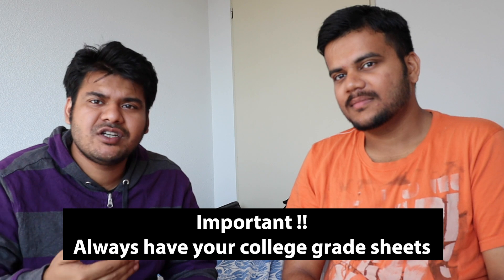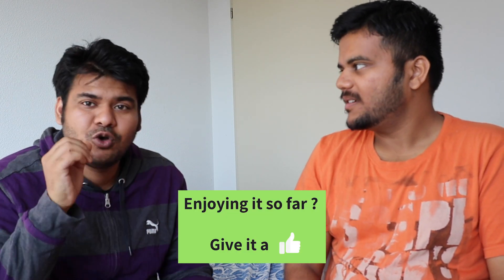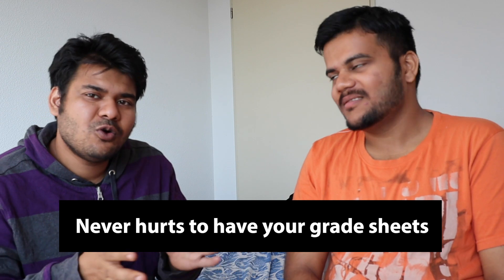One more tip: one of my PD engineering friends mentioned that when coming to the Netherlands from your home country, make sure to bring your grade sheets for your bachelor's and master's, and don't leave them at home. During his PD engineering application he was required to produce his grade sheet for everything. For PhD, especially if you already did your master's in the Netherlands, you may not need your bachelor's grade sheet — but it's a good thing to have with you. If it's required, great; if not, no harm done.